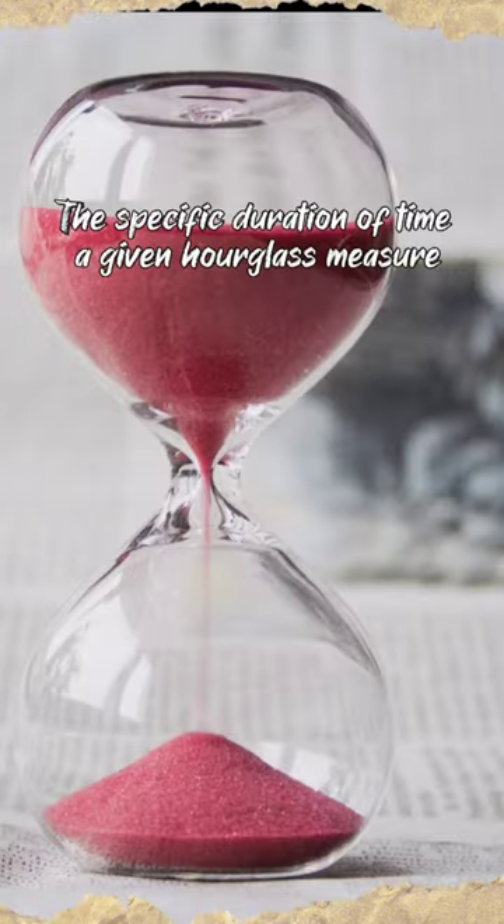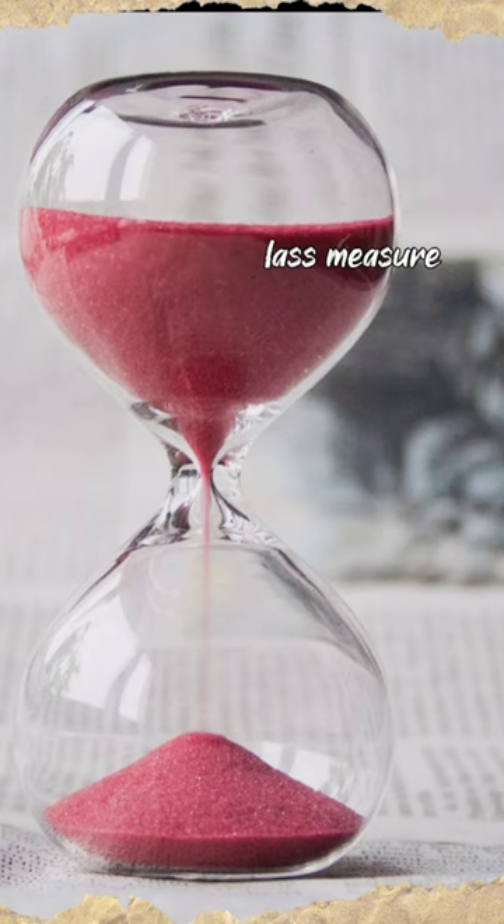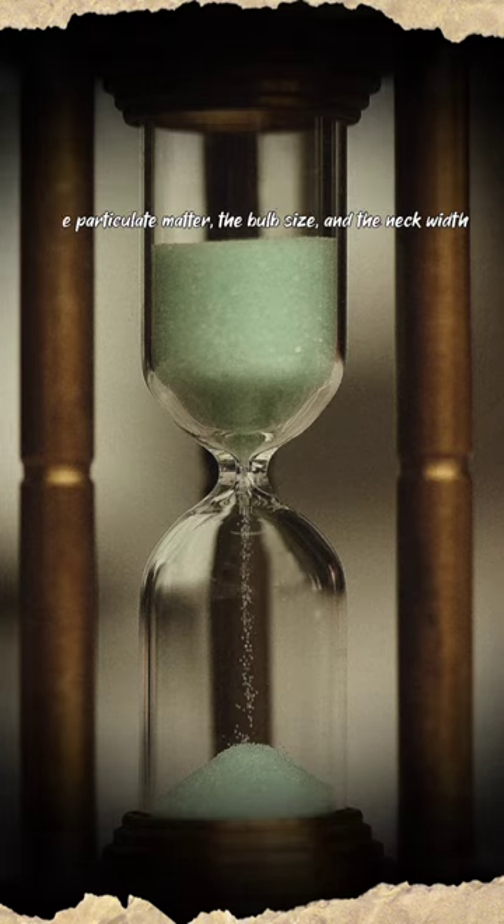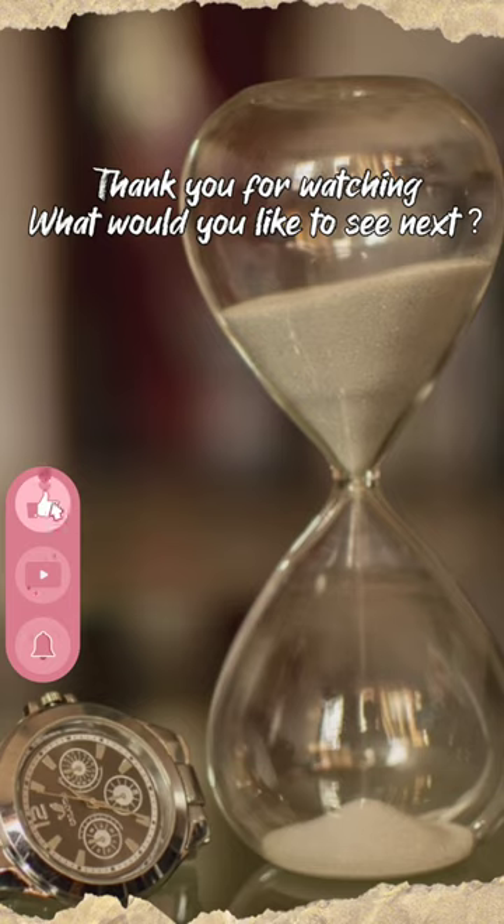The specific duration of time a given hourglass measures is determined by factors including the quantity and coarseness of the particulate matter, the bulb size, and the neck width.